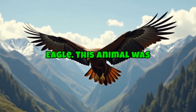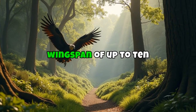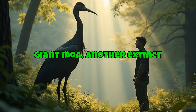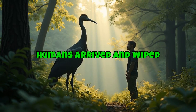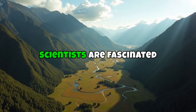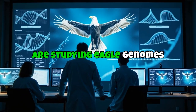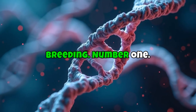Number 2: the Haast's Eagle — an actual monster of the skies. It lived in New Zealand and had a wingspan of up to 10 feet, preying on the giant moa, another extinct bird that stood taller than a person. After humans arrived and wiped out the moa, the Haast's Eagle didn't last long. Scientists are fascinated by this predator and are studying eagle genomes to see if gene editing or selective breeding could bring it back.